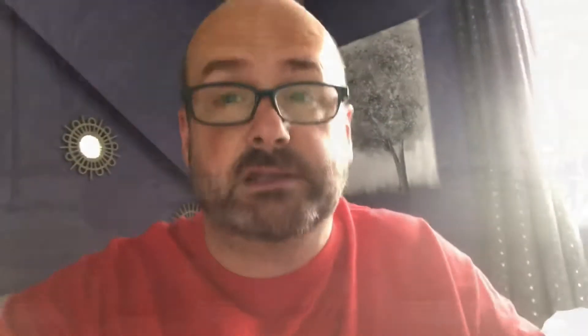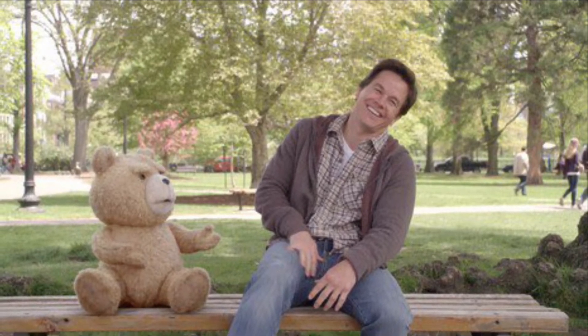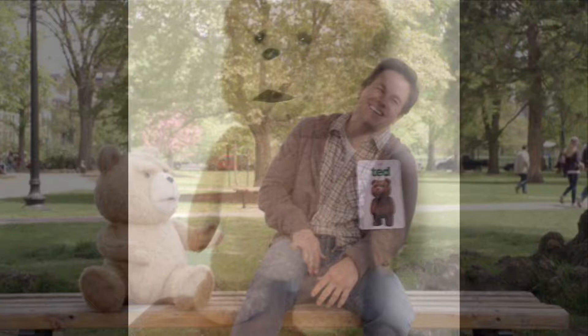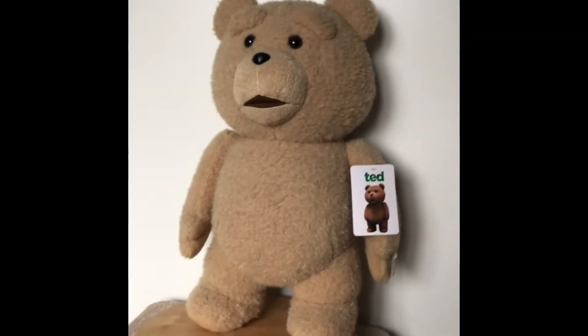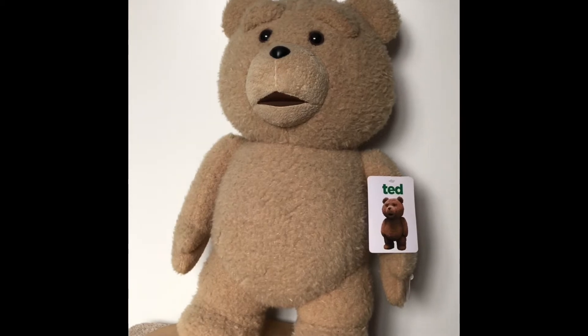With regards to today's item I have to film by hand because of the size of it — it just makes it easier. So let's take a look at this. Here we have today's item for AJ's Collectible Corner. I have the bear from Ted.